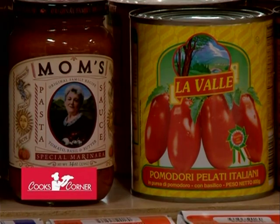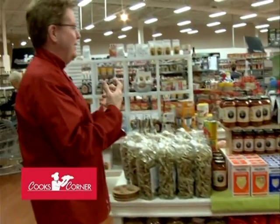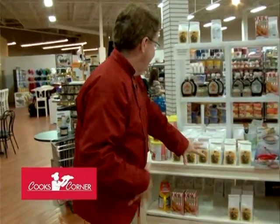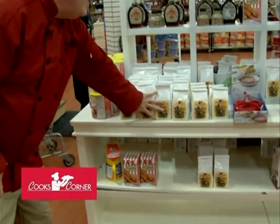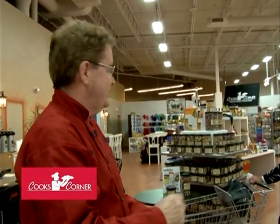We try to be very selective about what we carry — some of the best gourmet foods in the world: the pastas, the salsas, the marinades, the balsamics. A lot of this stuff is made right here in Wisconsin. For example, this pancake mix is from right outside Valders — Willow Creek Mills makes our breads and pancake mixes. Really good, really fresh, great stuff.